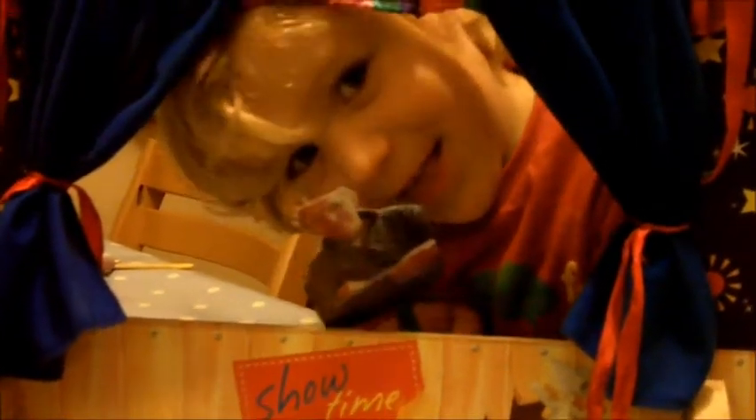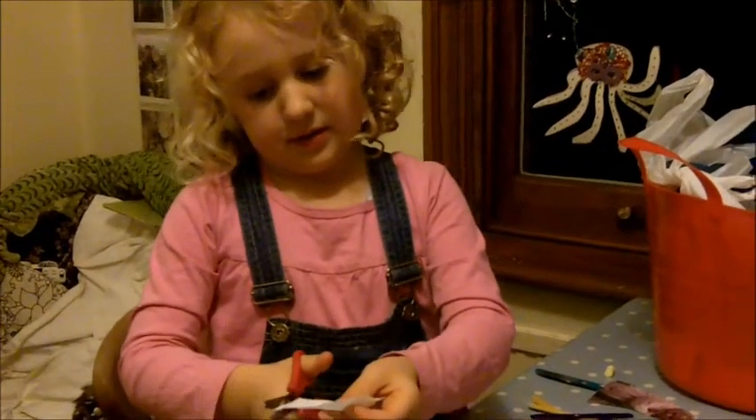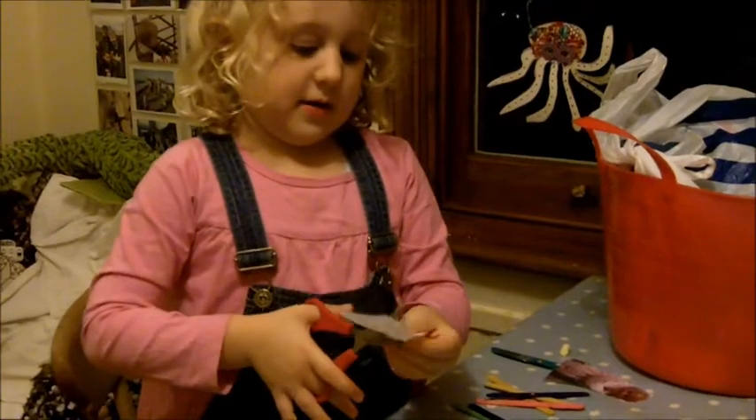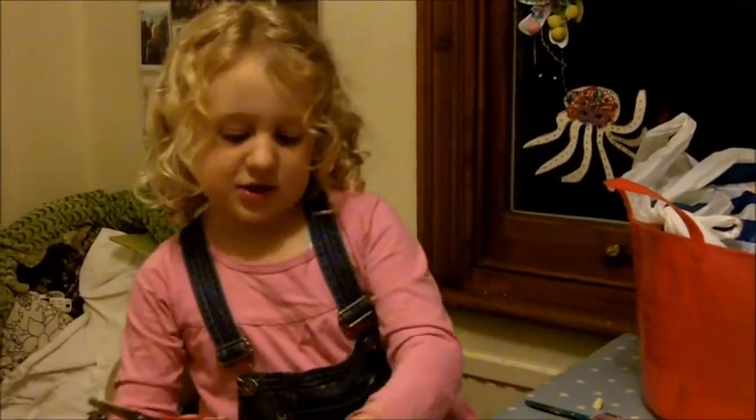It's Grandad! Oh, there's Grandad! He's making a beard — oh, who for? Daddy. Which character is he going to be? Father Christmas! In the time there was a little clown called Daddy.